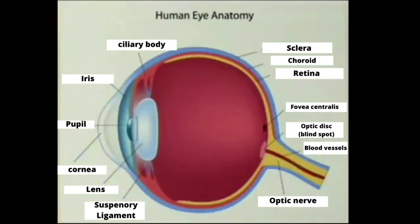The eyeball is a structure containing sense receptors for vision, pretty much set up like a camera. The eyeball houses the retina, which is an active layer of nerve tissue made up of millions of light receptors called photoreceptors, which are needed to help focus light.